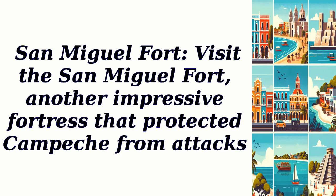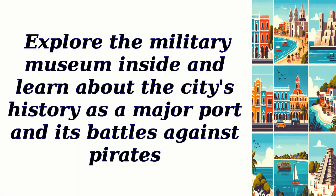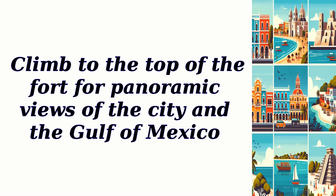Visit the San Miguel Fort, another impressive fortress that protected Campeche from attacks. Explore the military museum inside and learn about the city's history as a major port and its battles against pirates. Climb to the top of the fort for panoramic views of the city and the Gulf of Mexico.